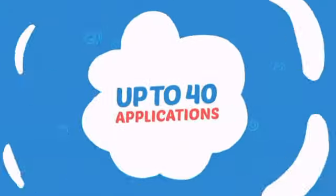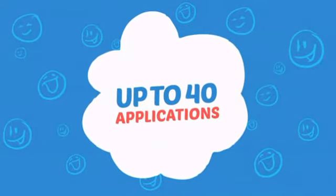Wondering how many faces can it paint? How about up to 40? Just what you need for small parties.